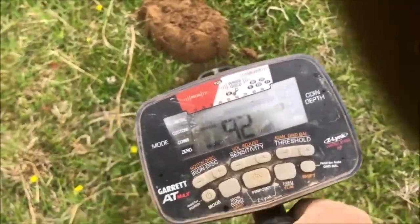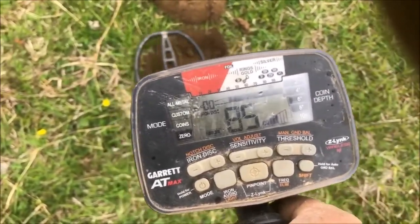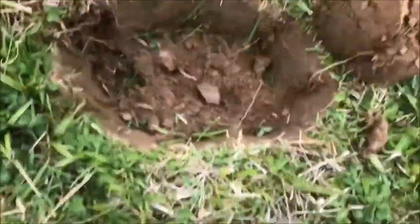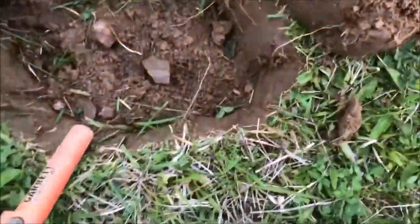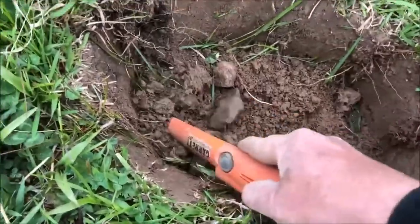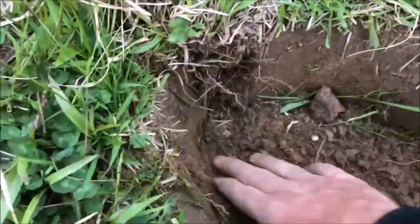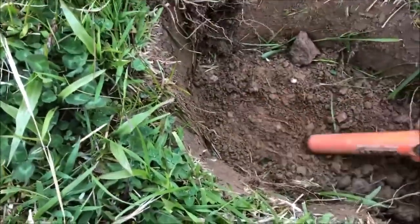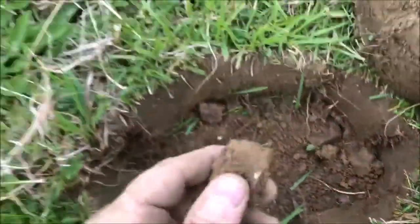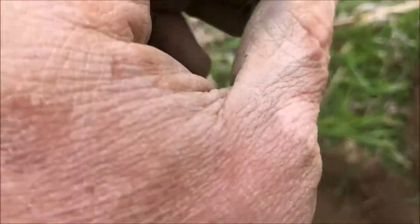This was initially ringing up to 70. The signal got a lot cleaner, so let's figure out what it is. Another carbine bullet — check that out.